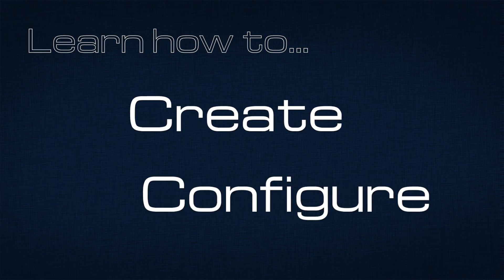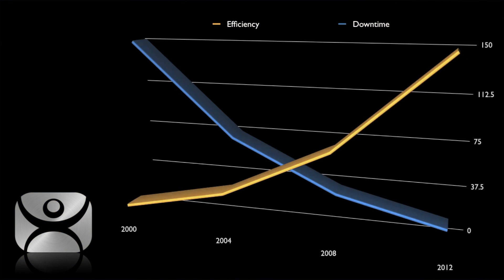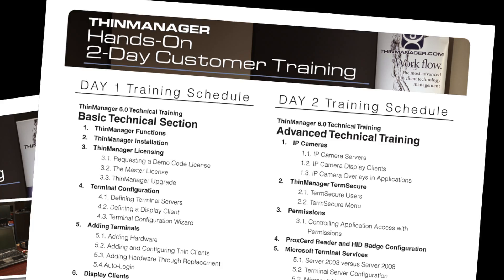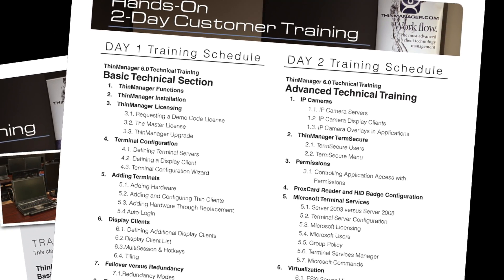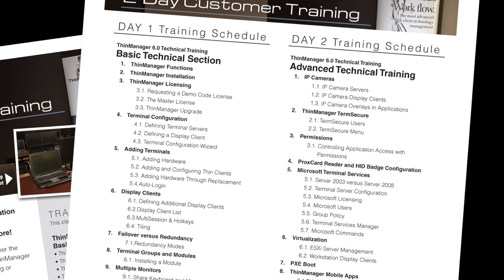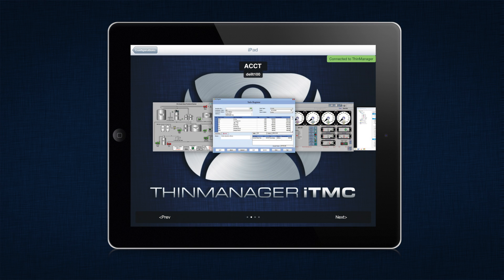Learn how to create, configure, deploy, and manage a Thimminager ThinClient system that can increase efficiency by reducing downtime. The training sessions have been designed to provide a balance of topics ranging from basic functionality to incorporating advanced functions that include Thimminager Mobile and ITMC, which turns your iPad into a full-blown ThinClient.